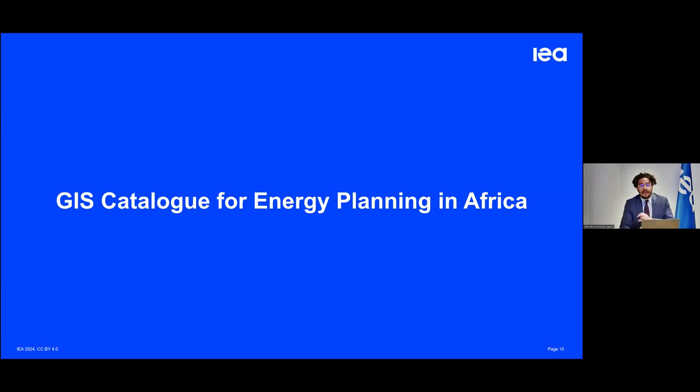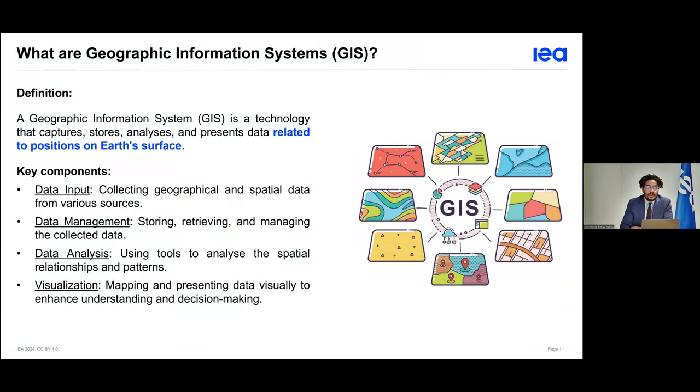While performing this work on the access side, we've highlighted how crucial it is to work on planning, especially on the electricity access side, to attain SDG 7 by the end of this decade, given that right now we are not on track to do this. We are also releasing today a new product: the GIS Catalog for Energy Planning in Africa. For people that might not be familiar, GIS stands for Geographic Information System — a technology that captures, stores, analyzes, and presents data with a specific peculiarity, which is their position on the Earth's surface. The key components of GIS are data input, data management, data analysis, and visualization. What's innovative about GIS data is that these data — often big data — also have a geographical component.